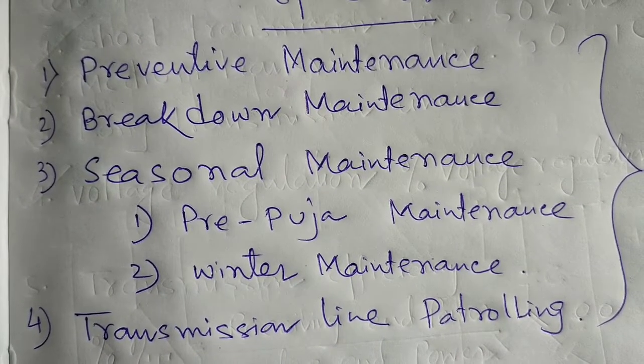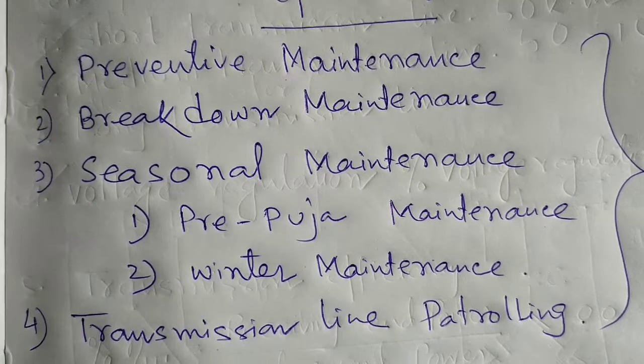Seasonal maintenance has two parts. One is the pre-puja maintenance and the other is the winter maintenance.